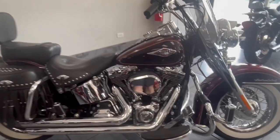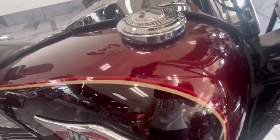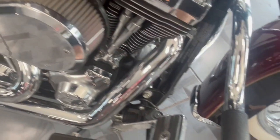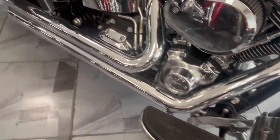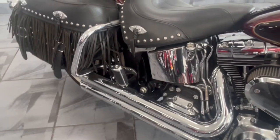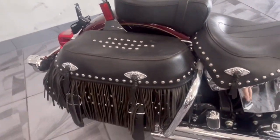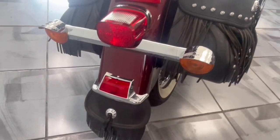Hey guys, take a look at this beautiful 2015 Harley-Davidson Heritage in a beautiful two-tone red. Got the K&N heavy breather on here, you got the mustache bars with your highway pegs, beautiful staggered Vance and Hines exhaust. Seat and bags are in beautiful condition with the rear mud flap on here.